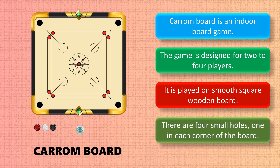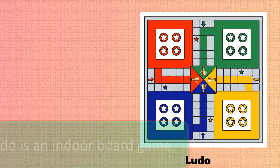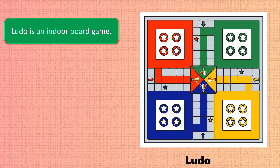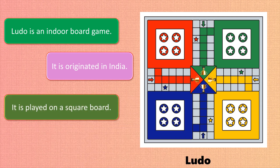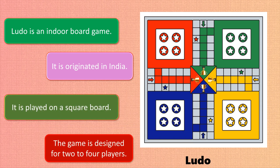Ludo is an indoor board game. It originated in India and is played on a square board. The game is designed for two to four players.